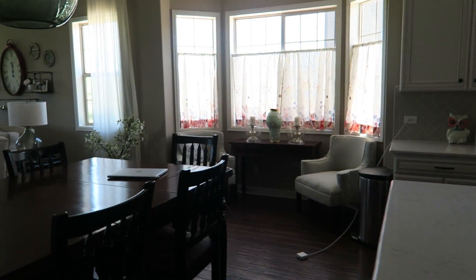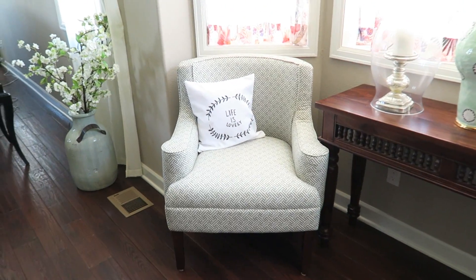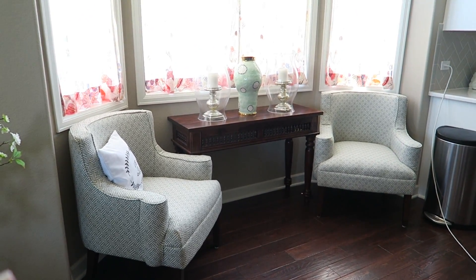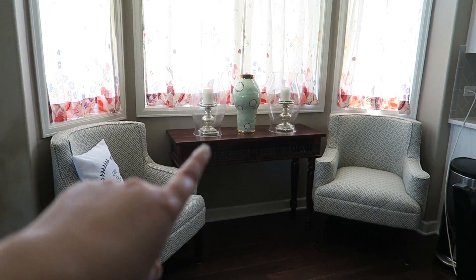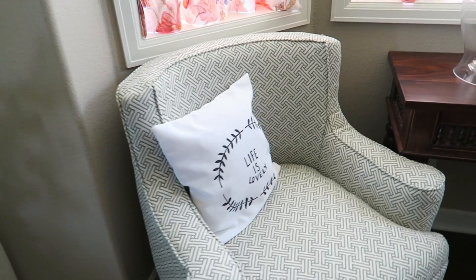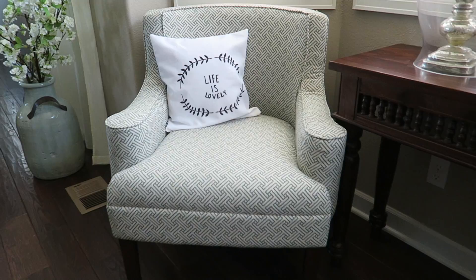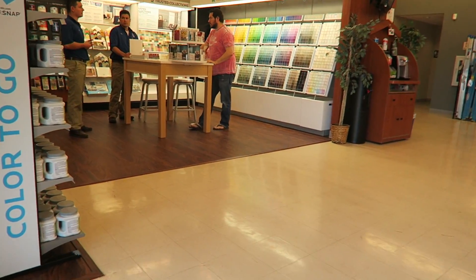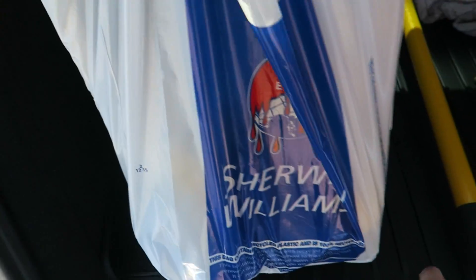I also got some chairs that I mentioned in another vlog — I got them on the Memorial Day sales on Wayfair. I love them. They're a little bigger in the space than I thought they'd be but I think they work. I might switch out that table for more of a half circle table. They're kind of a turquoise green color and they have a really retro style to them. Alright, we have our paint — let's do this!